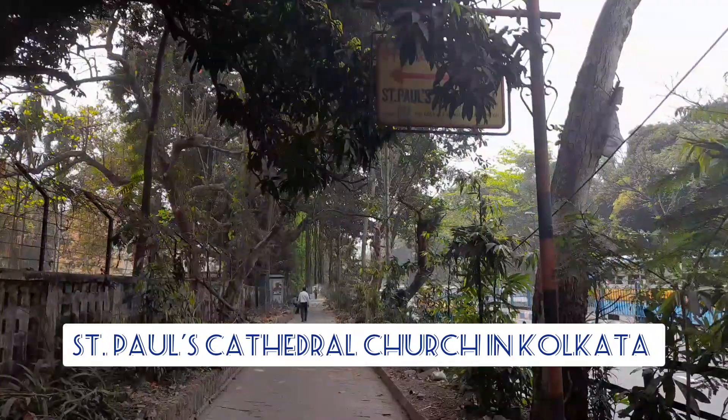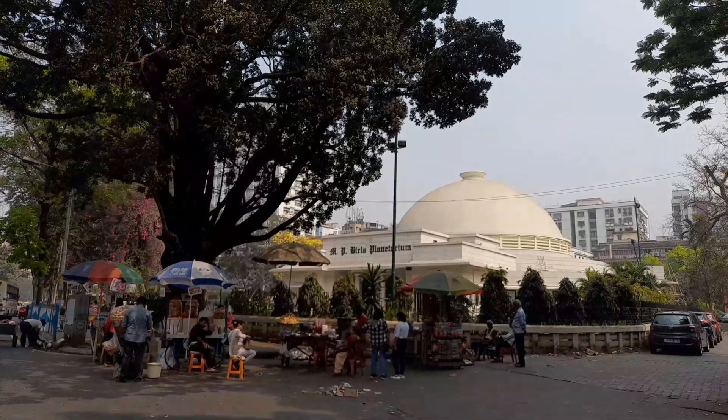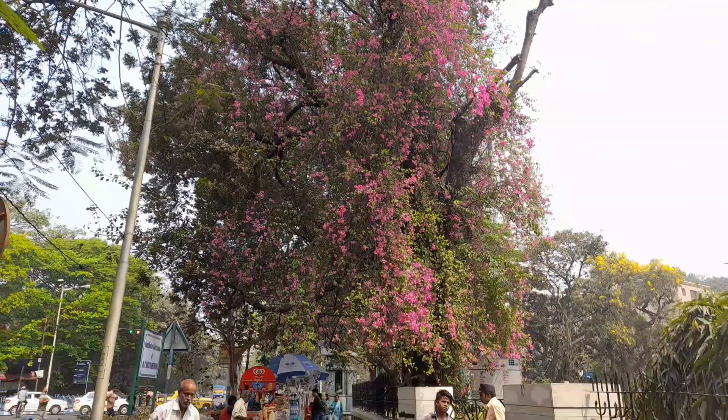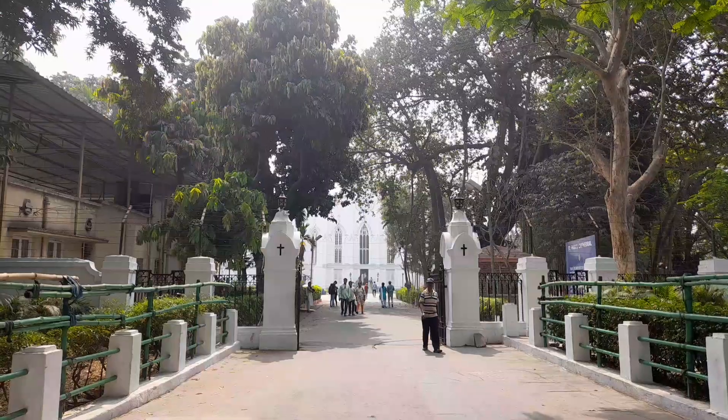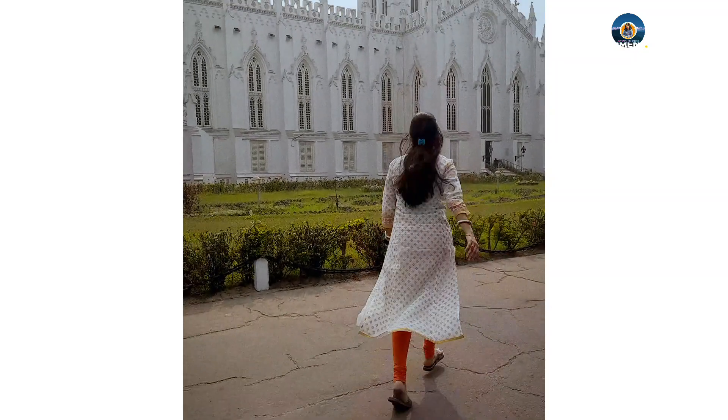Hey guys, welcome back to our channel, The Diary of Fantasy. Welcome, a new day, a new vlog. Saint Paul's Cathedral is a Church of North India cathedral of Anglican background in Kolkata, West Bengal, India.